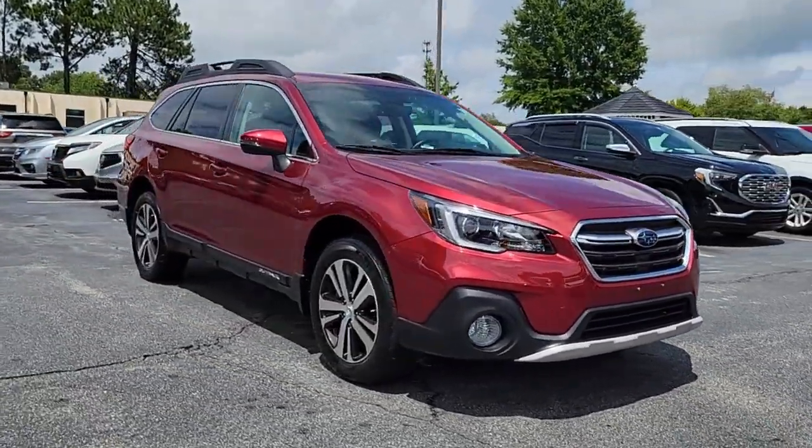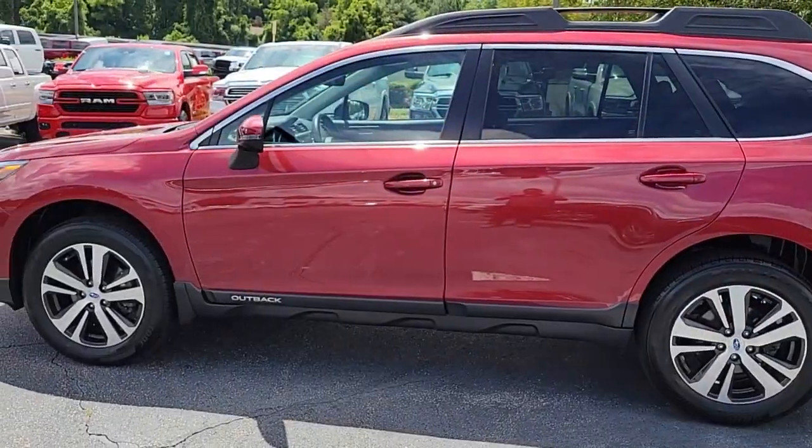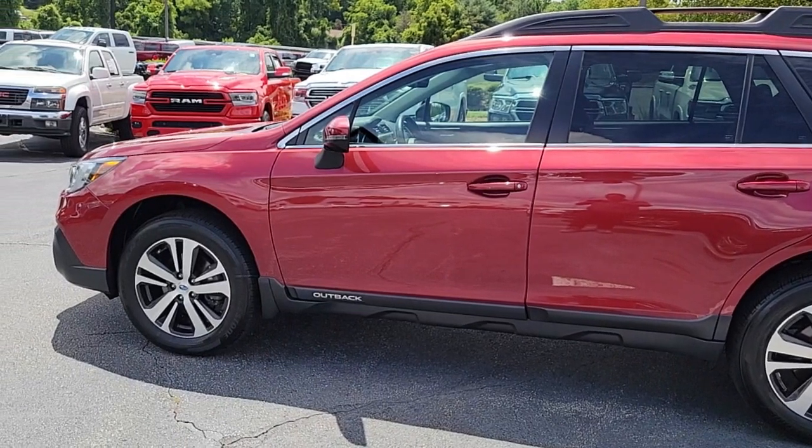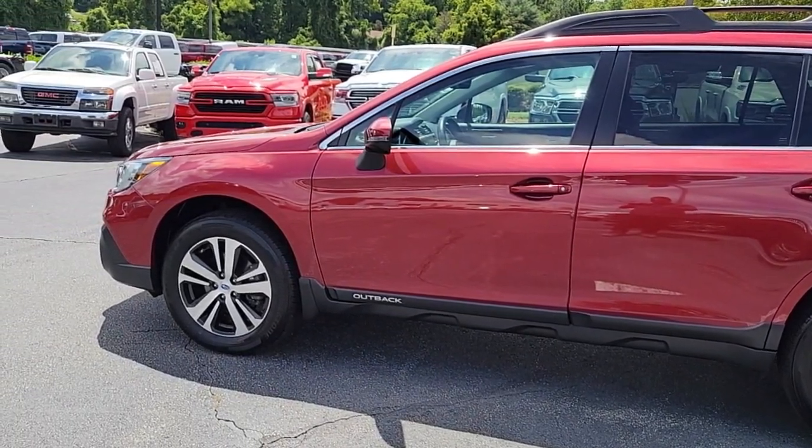And with an unbeatable discount of $3,000, making it just $30,831, this car is an opportunity you don't want to miss. Come in today for a test drive and experience the brilliance firsthand.